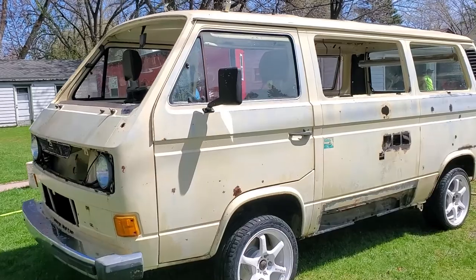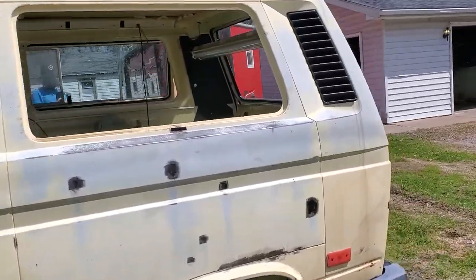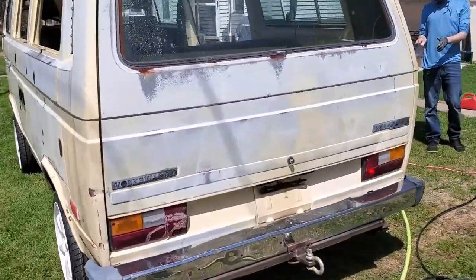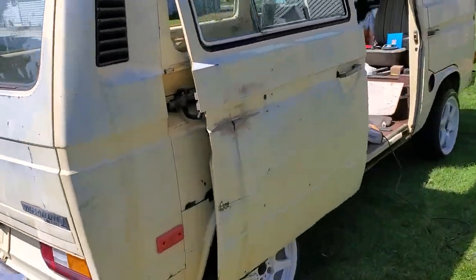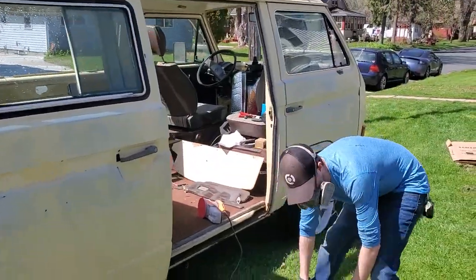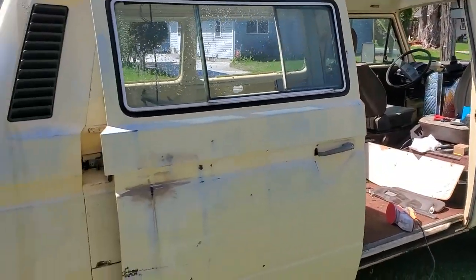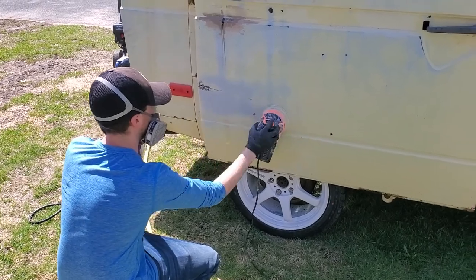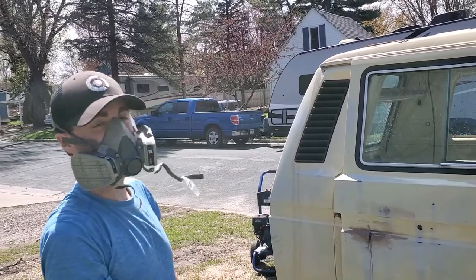I've now pressure washed it — it looks considerably better. I think I lost a little bit more paint in the process, but that's not really relevant. I think I'll start sanding down all the rust spots — you know, bring it down to gray basically.